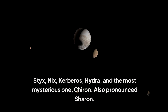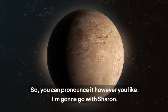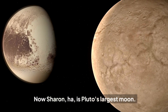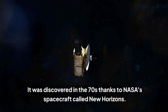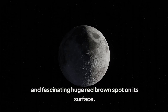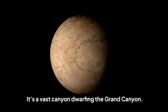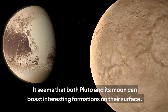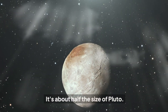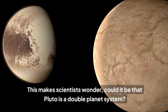Charon, also pronounced Chiron, is Pluto's largest moon. It was discovered in the 70s thanks to NASA's spacecraft called New Horizons. The spacecraft took a picture that revealed a moon with a strange and fascinating huge red-brown spot on its surface, and a vast canyon dwarfing the Grand Canyon. The thing about Charon is that it's very big for a moon — it's about half the size of Pluto — which makes scientists wonder: could it be that Pluto is a double planet system?